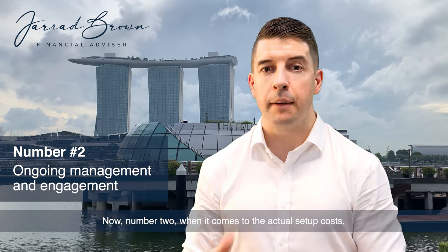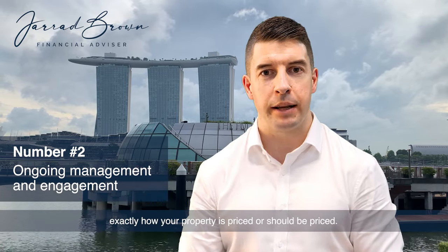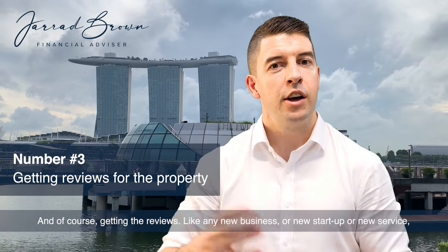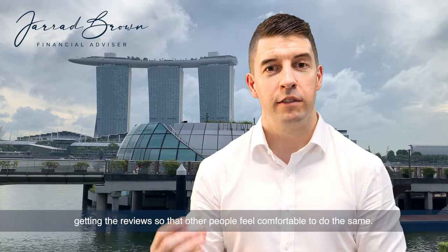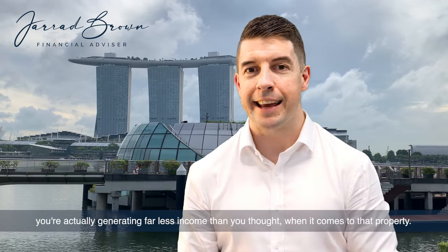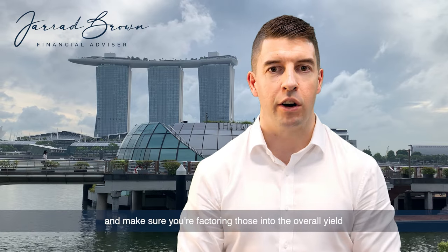Number two, when it comes to the actual setup costs, is really the ongoing management or engagement to work out exactly how your property is priced or should be priced, and of course, getting the reviews. Like any new business or startup or new service, you need to be able to get those tenants staying in the property and getting the reviews so that other people feel comfortable to do the same. That could mean that for the first three, six, or 12 months, you're actually generating far less income than you thought. So just be very mindful of those setup costs and make sure you're factoring those into the overall yield.